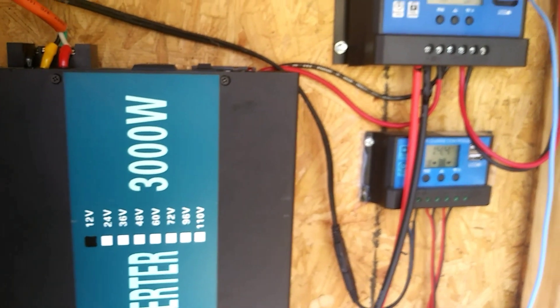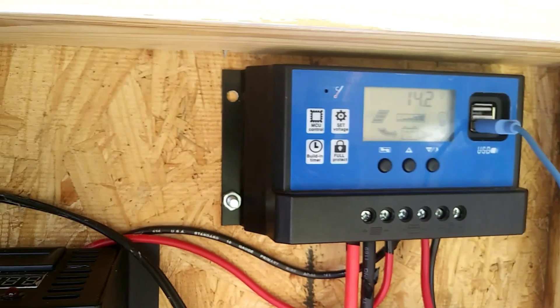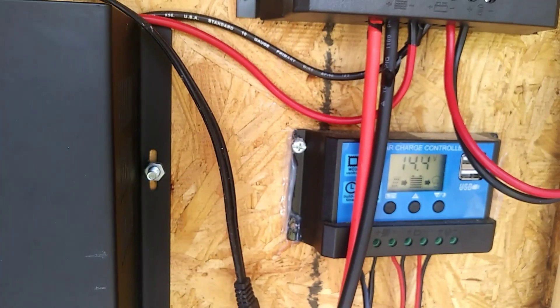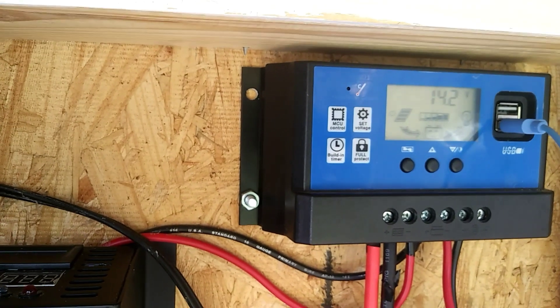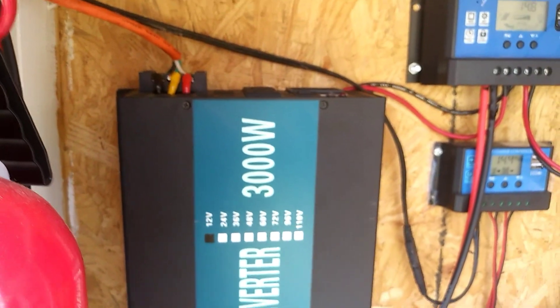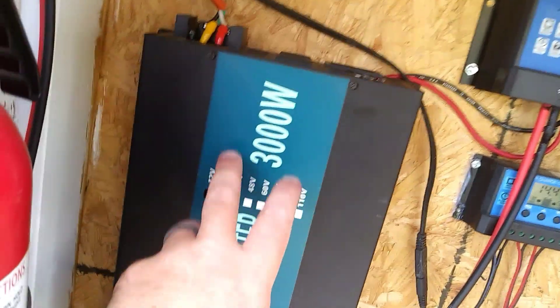Let's make a quick stop at the solar system to see how it's charging up. We have our fans running inside. Our panels are pulling 14.2, 14.1, 14.4, 14.6 — I just saw 14.8. That's our charge controllers — a 400-watt controller on top and a 200-watt controller on the bottom.